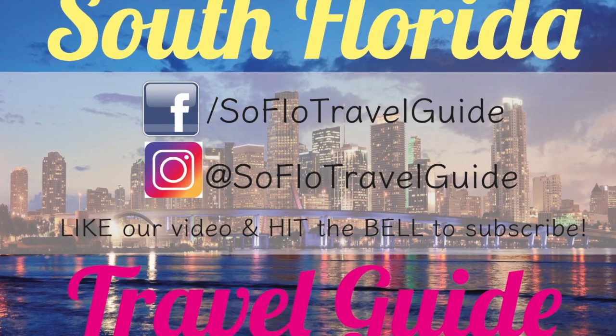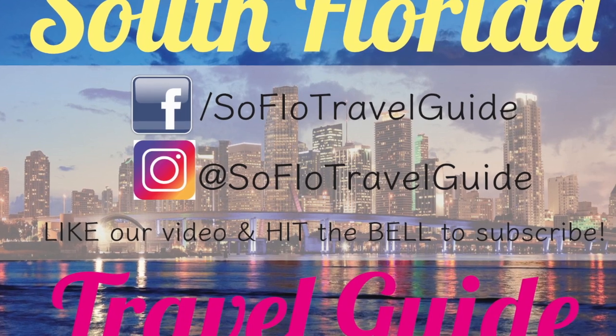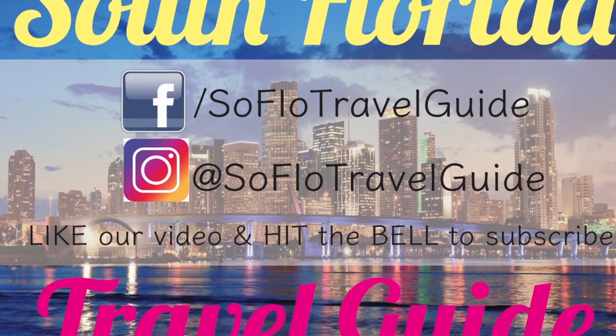Thanks for watching our video today at the South Florida Travel Guide. Remember to like and subscribe on YouTube and follow us on Facebook and Instagram for freebies and giveaways.